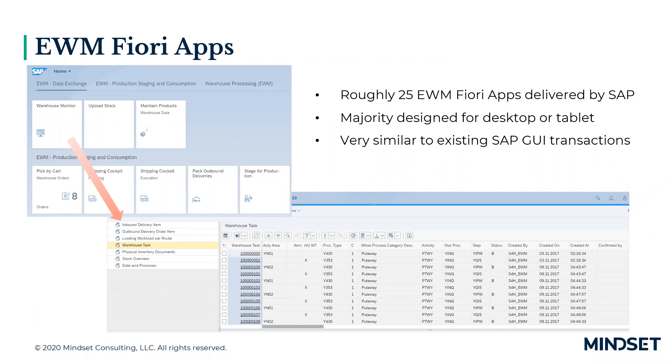Currently, there are roughly about 25 EWM Fiori apps standard out-of-the-box delivered by SAP. The vast majority are designed for desktop or tablet — not for phone or traditional RF devices. One thing to note is that the EWM Fiori apps are very similar to existing GUI transactions. For example, the warehouse monitor in the GUI looks very similar to the warehouse monitor Fiori app — it's essentially a lift-and-shift operation. There's not really a lot of new functionality or capabilities within the standard EWM Fiori apps beyond what you currently have in the existing GUI transactions.